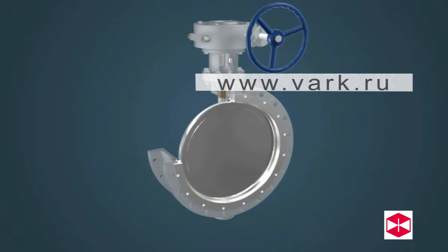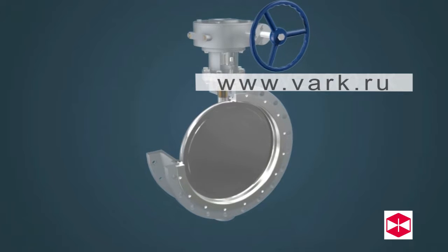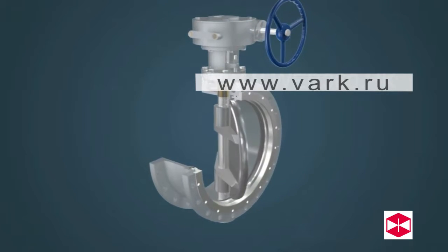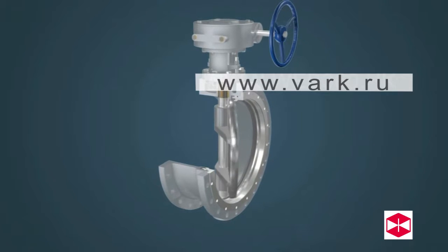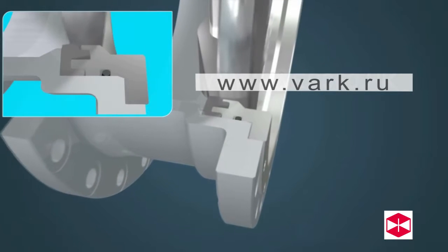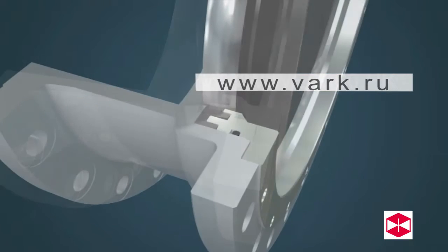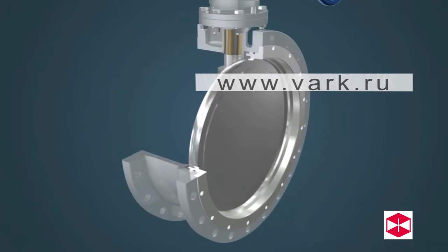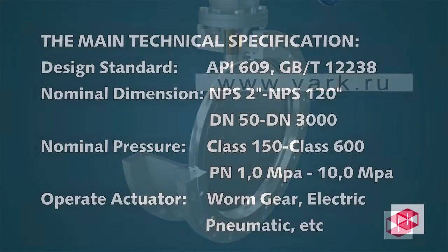The valve seat structure has a soft seal ring fixed to the body. The disc sealing surface is machined by electronic machining technology, giving it a smooth surface and accurate size. The sealing is realized by squeezing the softer sealing surface, and provides better sealing performance if higher compression is applied.